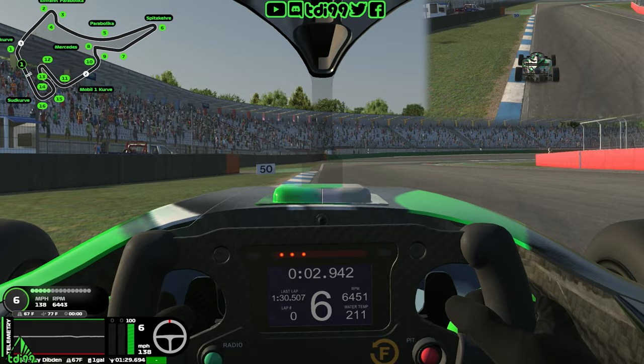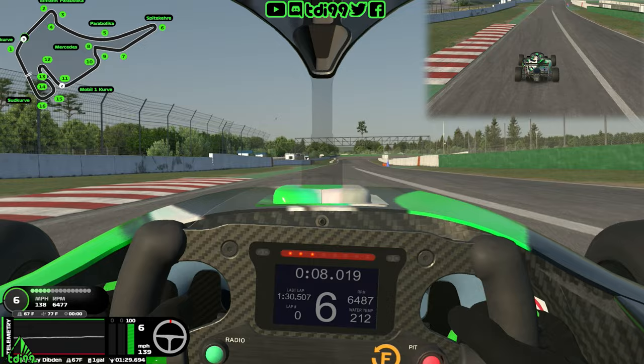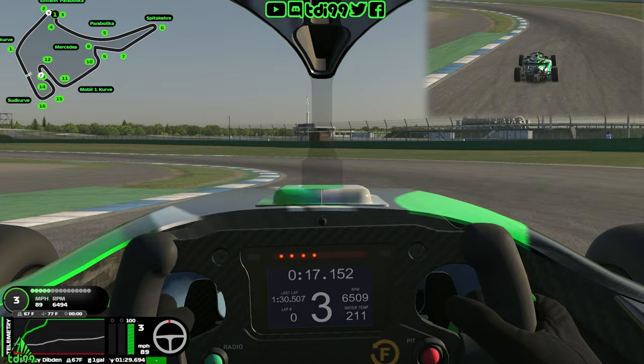Turn one comes up very quickly — it'll be interesting on lap one. This corner is nearly flat out: use the 50 marker as your turn-in reference, big lift, and once you get to the apex get massively on throttle. Don't run too wide on the left-hand side as there's an off-track and a sausage curb to miss. Coming down to turn two — the second chance of carnage — use the 50 marker, brake as heavy as you can, probably second gear.